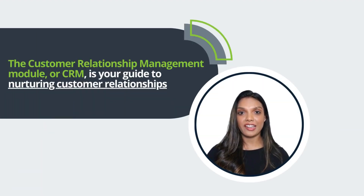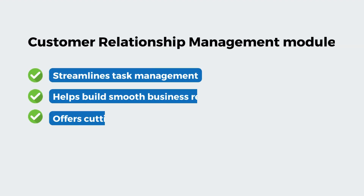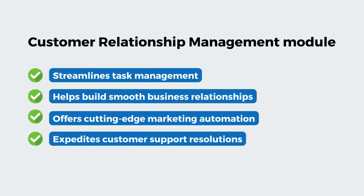is your guide to nurturing customer relationships. It streamlines task management, helps build smooth business relationships, offers cutting-edge marketing automation, and expedites customer support resolutions.